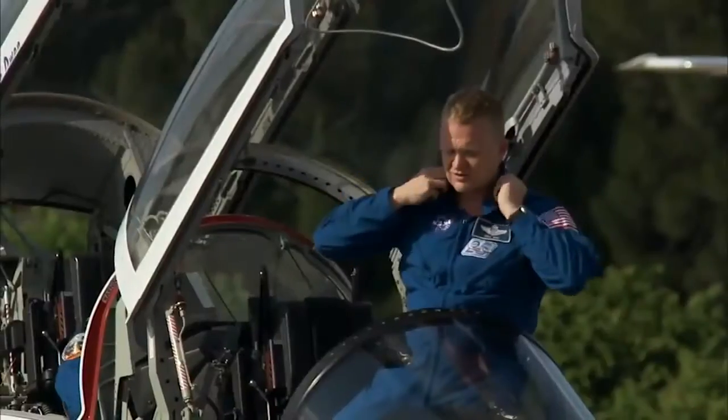Veteran astronaut Steve Lindsey commands Discovery's flight, assisted by pilot Eric Bowe, mission specialist Nicole Stott, Tim Kopra, Alvin Drew, and Michael Barrett.